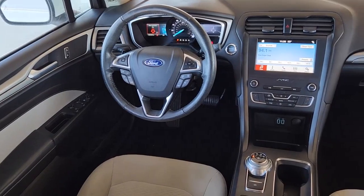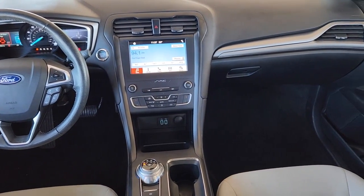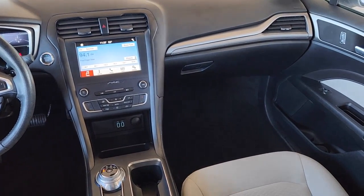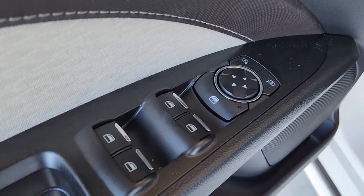Apple CarPlay and/or Android Auto, Sun Moonroof, Keyless Entry, Lane Keeping Assist, Power Passenger Seat, Fog Lamps, Satellite Radio, Aluminum Wheels, Alarm, Electronic Stability Control.